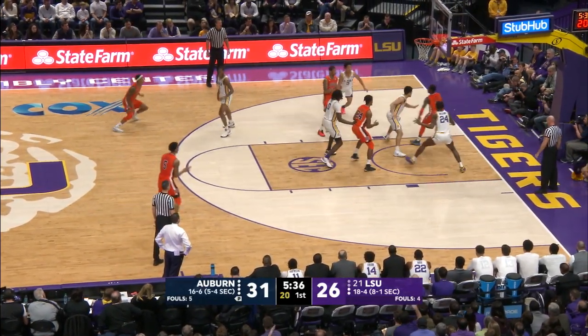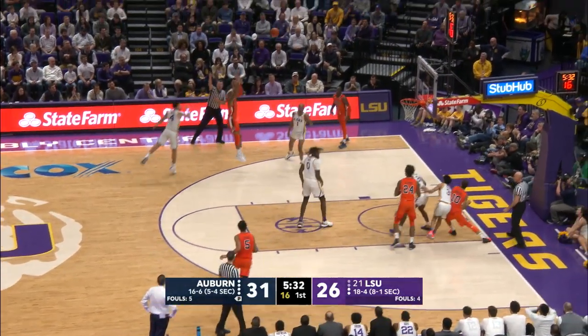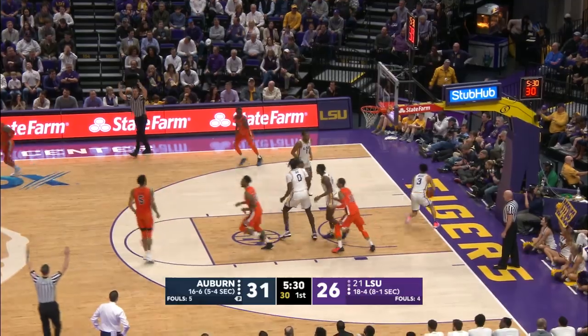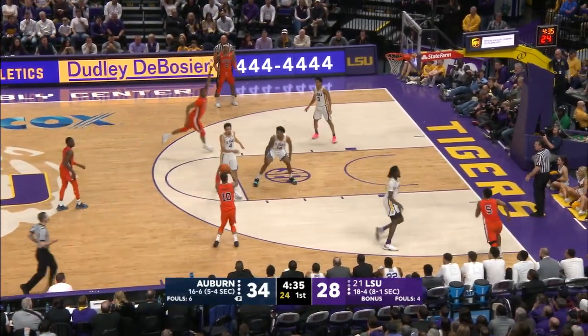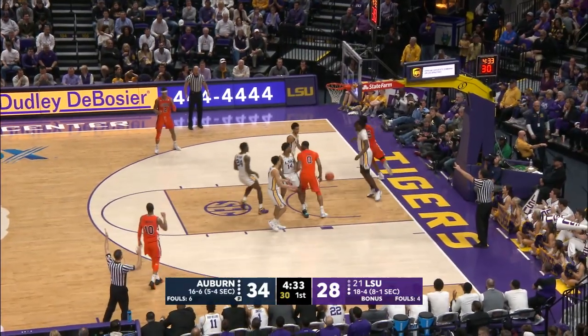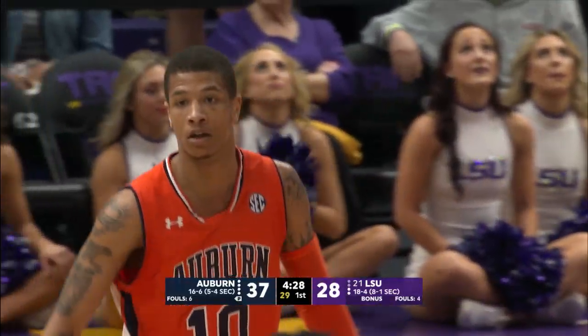Harper hesitates baseline, nowhere to go with it. To Brown — Bryce sets his feet for three, got his man in the air, he knocks it down. Bounces it over to Dowdy, fakes the pass, shoots the three — yes, sir!